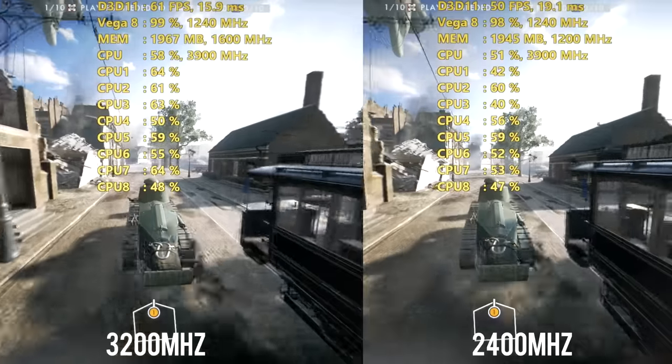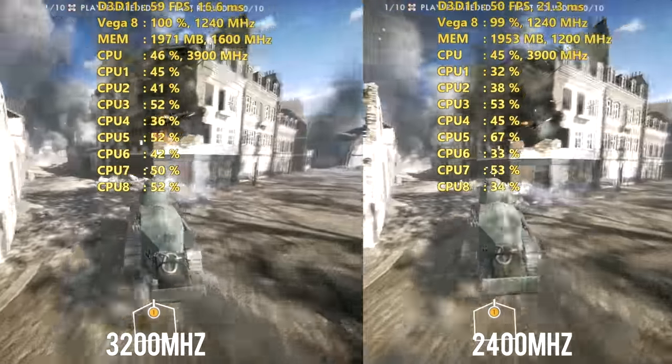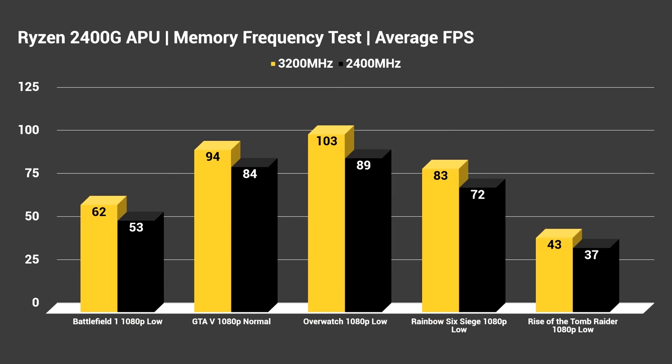We have a sample size of five games. Looking at the graph: Battlefield 1 gets 62 average FPS at 3200 MHz versus 53 FPS at 2400 MHz. GTA V ran incredibly well no matter what, going from 94 to 84 FPS. Overwatch got 103 FPS on the higher frequency versus 89 FPS — you could crank options up to medium since there's headroom over 100 FPS. Rainbow Six Siege got 83 FPS versus 72 FPS. I didn't test at Ultra settings, as it would be absurd to test APUs that way on titles like GTA 5 or Battlefield 1.